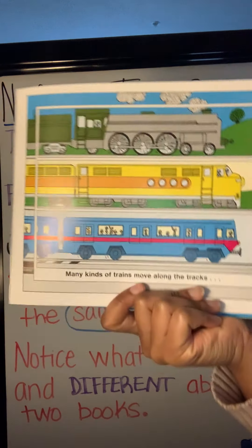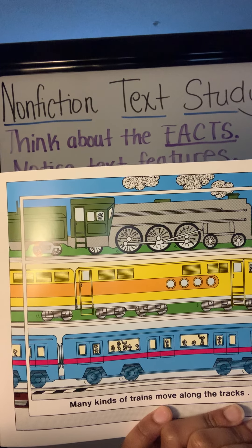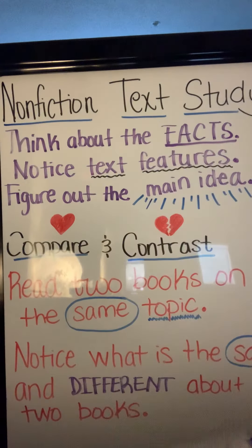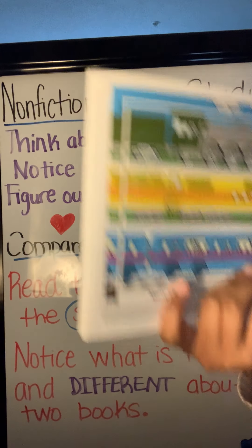Many kinds of trains move along the tracks. Before I even start reading, I noticed that when I started my book, I didn't have a table of contents. When we started our book last time, as soon as we opened it, we saw a table of contents. That's something different about this book — it does not have a table of contents.